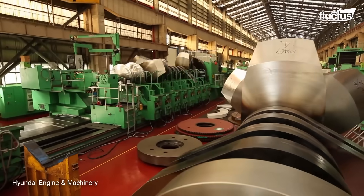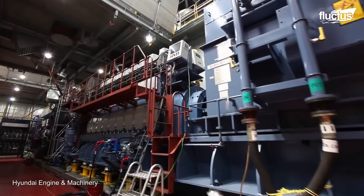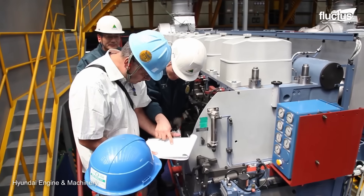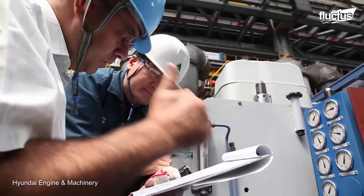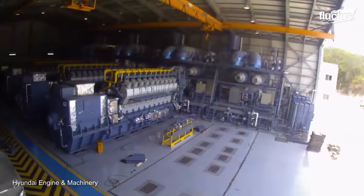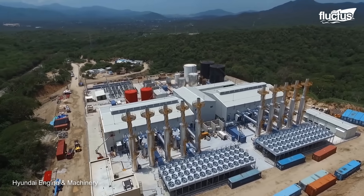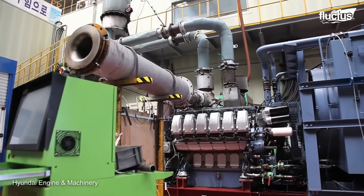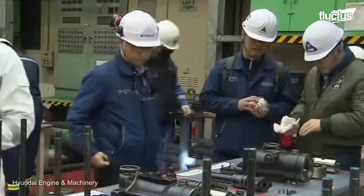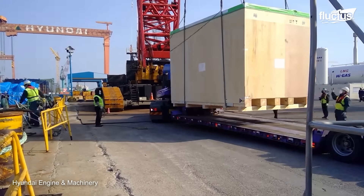Hyundai Heavy Industries' engine machinery division stands as a beacon of exceptional technique and innovation. Their engine power plants define efficiency, simplicity, and transformative power, operating as a unified system with advanced electric power production, thanks to easy installation and swift construction. The division has achieved feats in large-scale two-stroke engine power plants across the globe, showcasing their commitment to pushing boundaries and powering nations. Himsen engines, Hyundai's four-stroke marvels, serve as prime movers for engine power plants worldwide, while their mobile diesel power plants serve areas lacking electric power infrastructure.